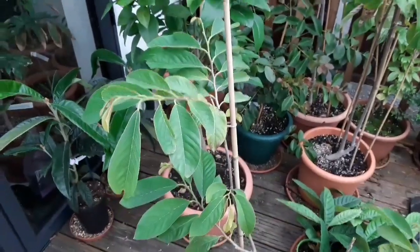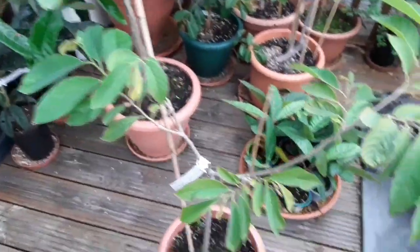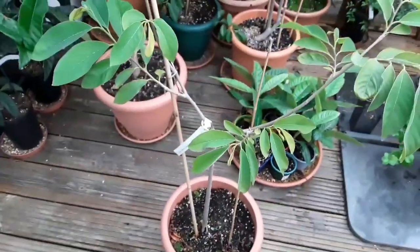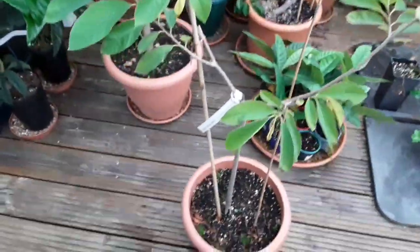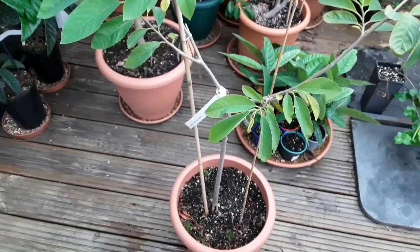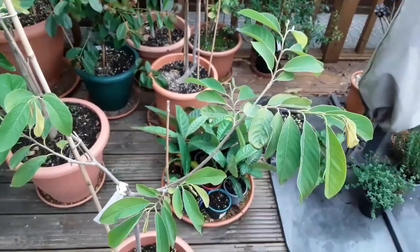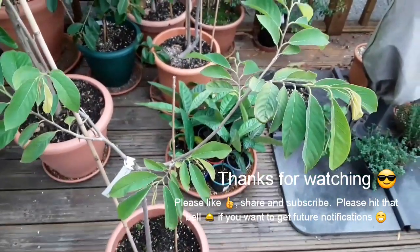Hopefully we'll get a little more growth next year and get it up to a decent size, although where I'm going to put them when they get big remains to be seen. Anyway, that was just a short video to show my Annona atemoya 'Geffner', which is a cross in the custard apple family. Thanks for watching.